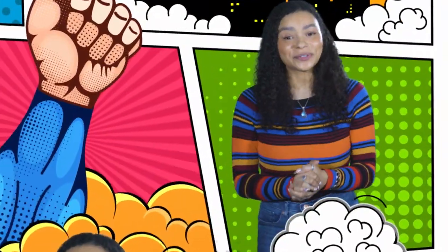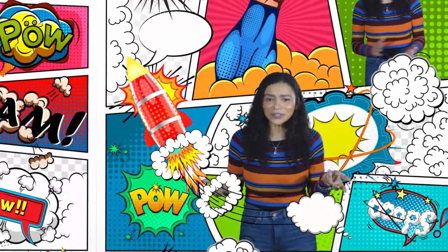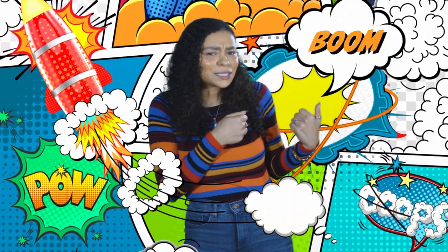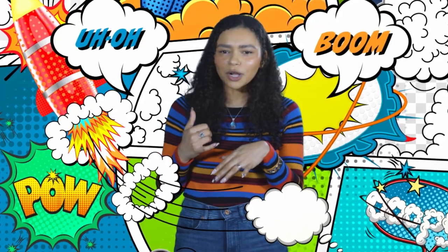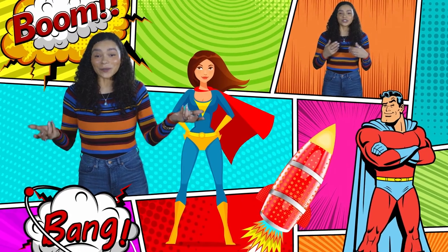This is where your students want to be — inside the pages of their favorite comic book. But how do you get your students hooked on reading without busting your budget or getting in trouble? All while keeping it educational — with digital all-access comics in Sora.